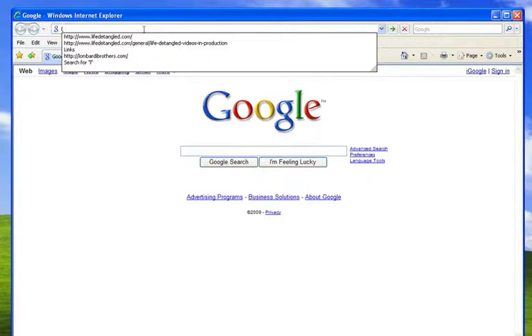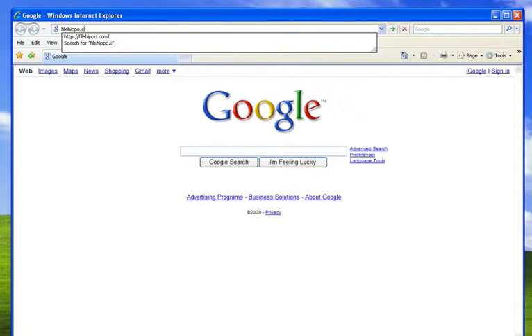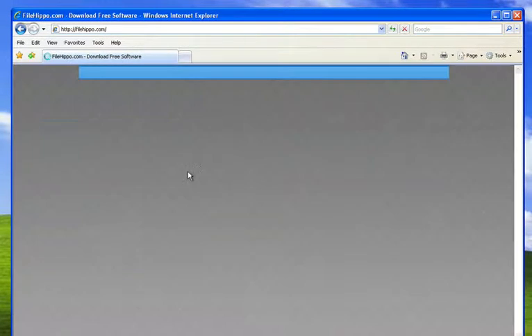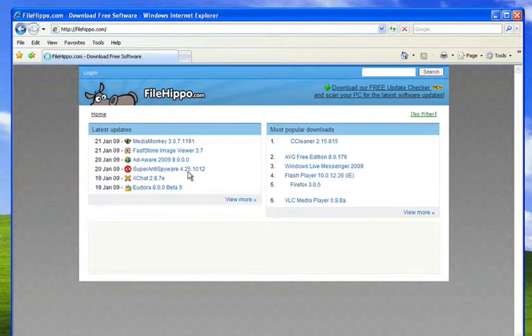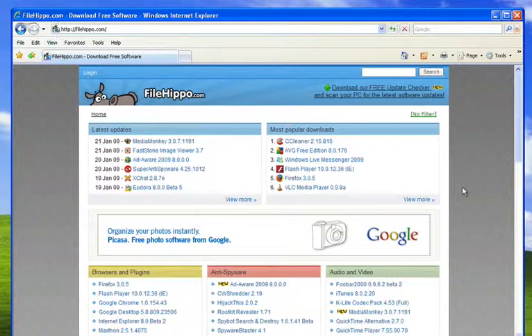I'm going to go to one of my favorite places to download free software, which is FileHippo.com. And here we go. FileHippo is great. They have a lot of the best free applications out there, and they keep them up to date. The best part is it only takes a couple of clicks to find the stuff you're looking for.